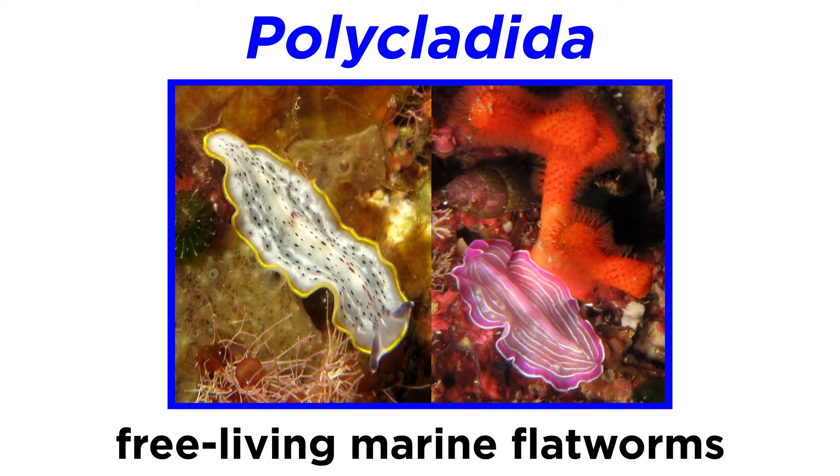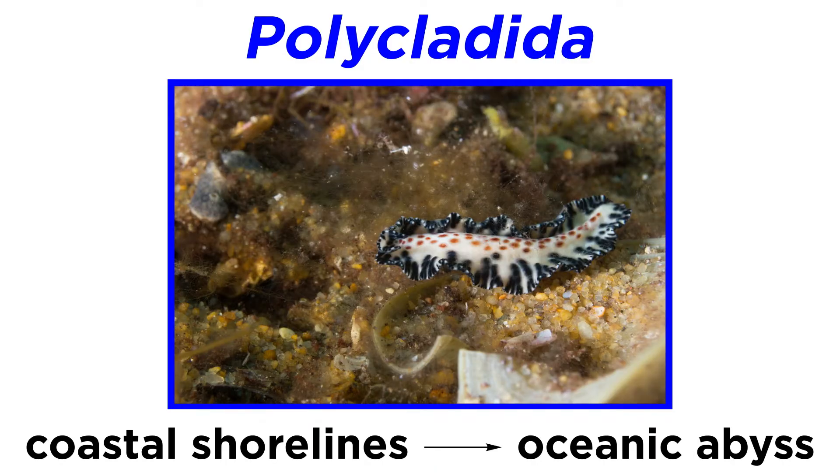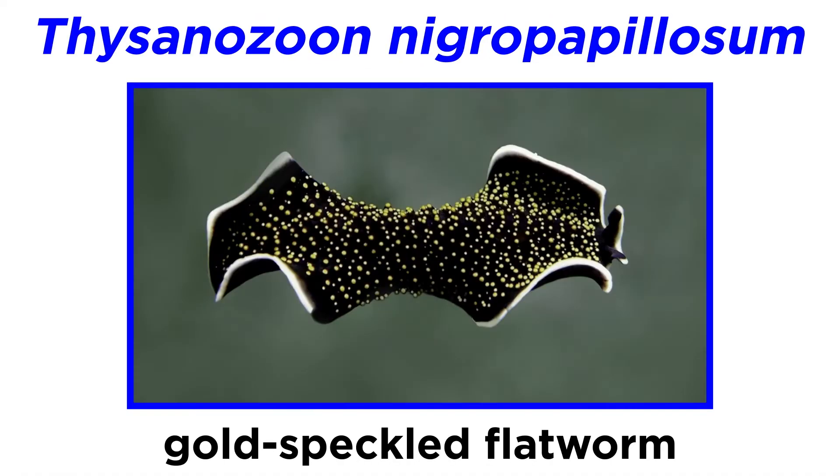Polycladida includes some of the largest and most strikingly colored free-living marine flatworms. Members of this clade have been found from coastal shorelines all the way down to the oceanic abyss. It is here that we can behold the nearly hallucinatory colors of the gold-speckled flatworm.